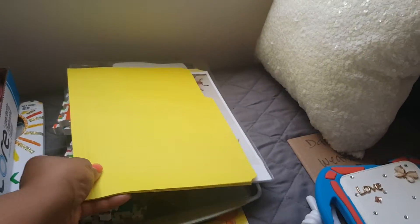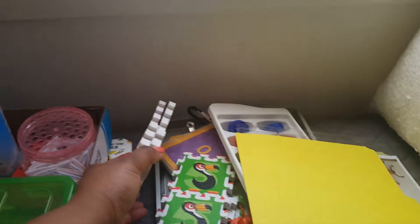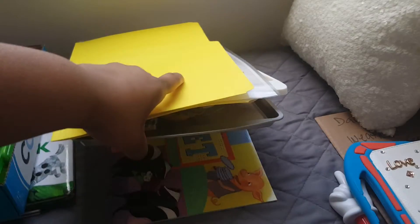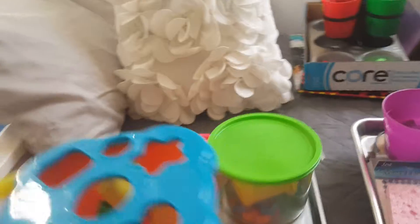On Wednesdays, it's all about sorting and matching, with books associated with that underneath. On Thursdays, it's all about shapes. Here are her activities that deal with shapes, and books that relate to that are underneath.